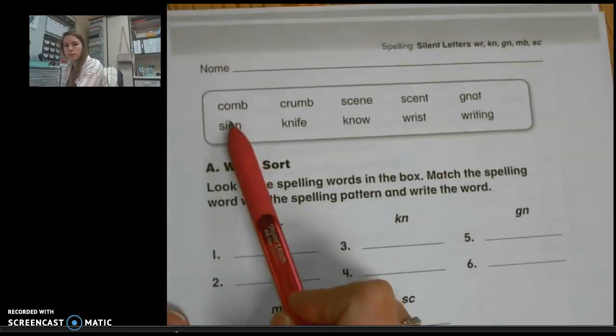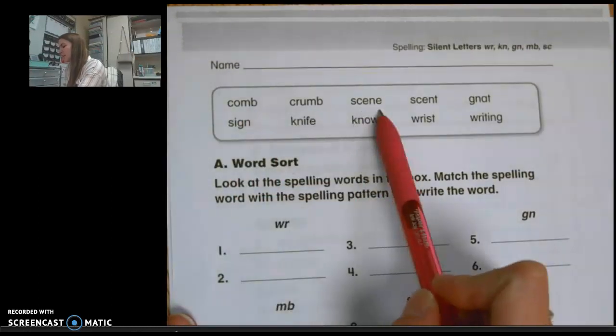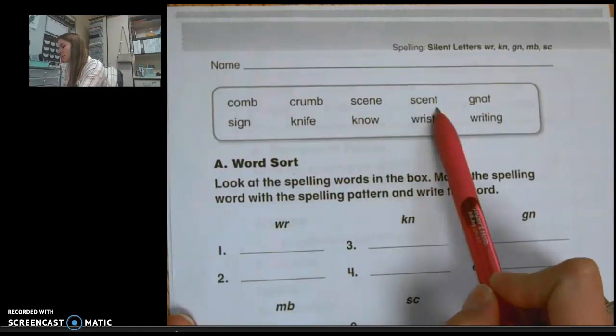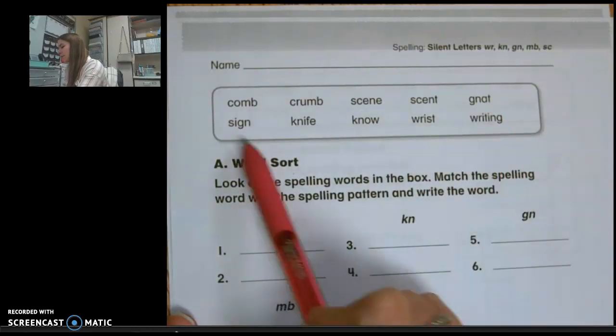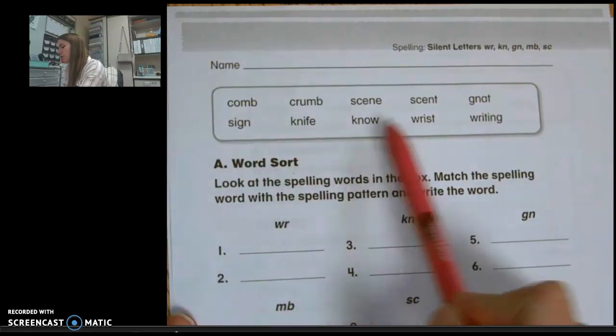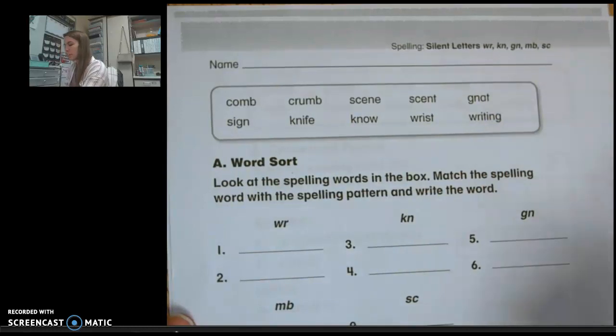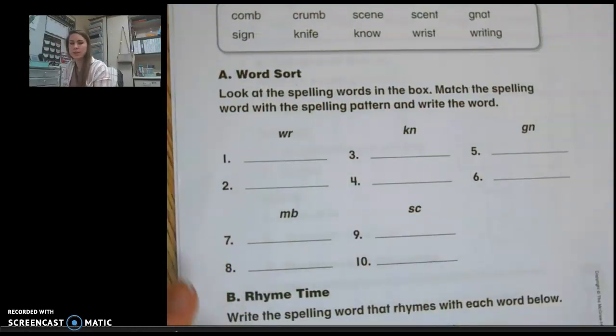Your word choices are: comb, crumb, theme, sense, gnat, sign, knife, know, wrist, and writing. So we're going to sort those words down below.